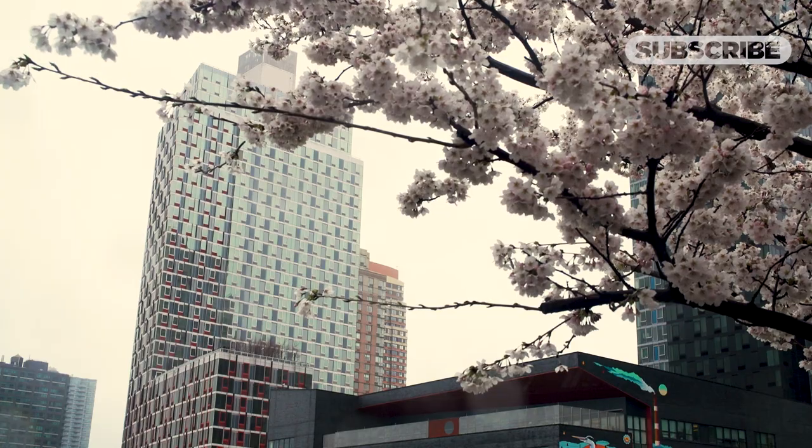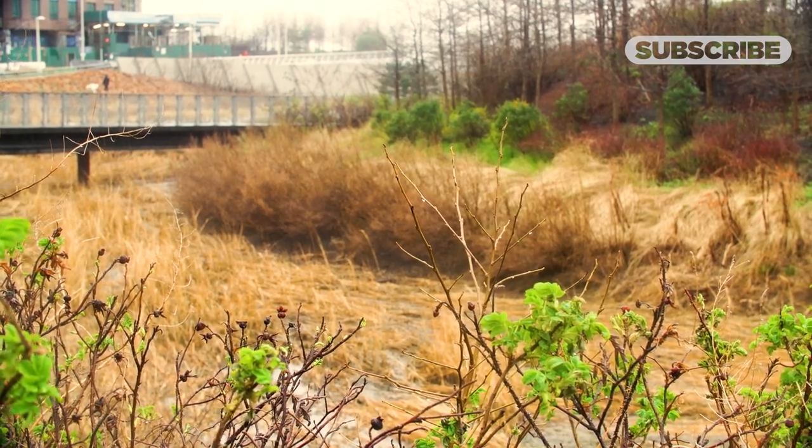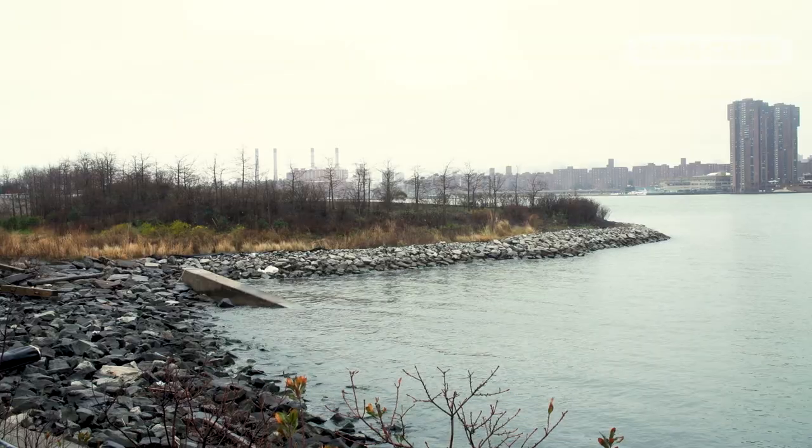Not only does Hunter's Point South Park shore up Long Island City against the effects of extreme weather, some features actually mitigate climate change. We've got grass, trees, and salt marsh — all of which have a carbon capture ability. Salt marshes in particular are actually better than forests at capturing carbon.